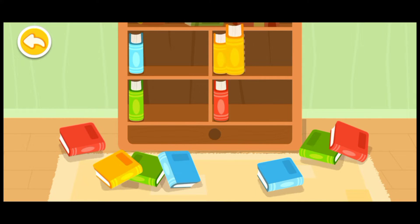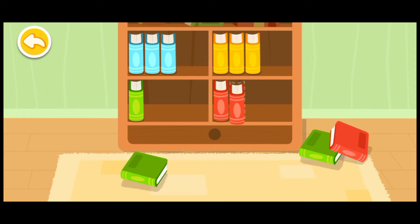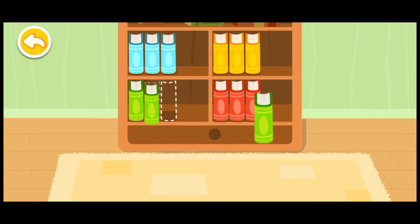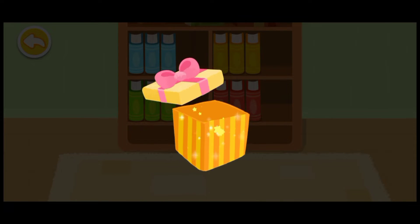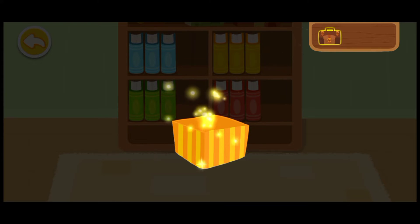The books all fell to the floor! Yellow! Yellow! Blue! Blue! Red! Red! Green! Green! Wow, what a beautiful gift! This is for you!